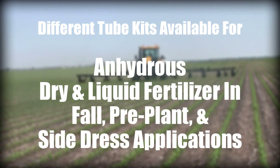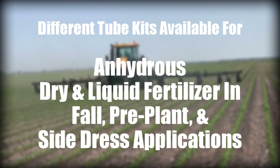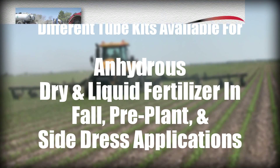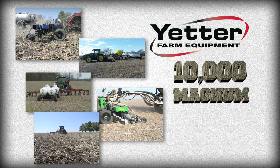Different tube kits are available for applying anhydrous, dry, and liquid fertilizer in fall, pre-plant, and side dress applications. The choice is clear — the 10,000 Magnum wins in all categories.